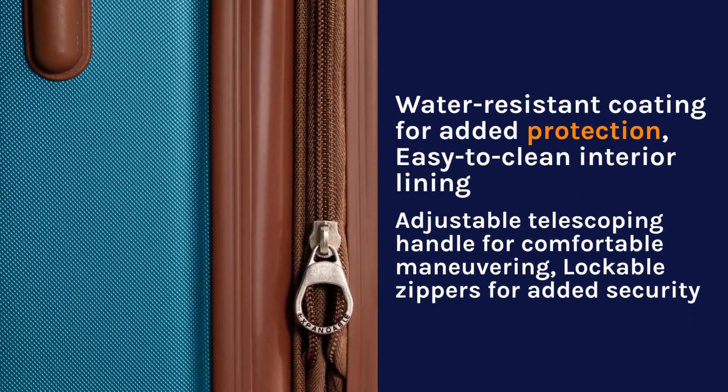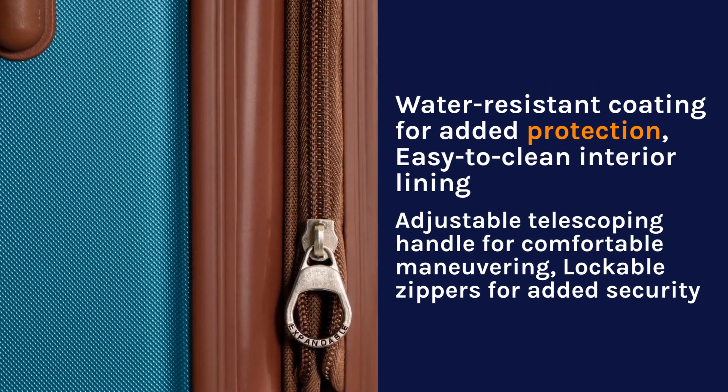Water-resistant coating for added protection, easy-to-clean interior lining.